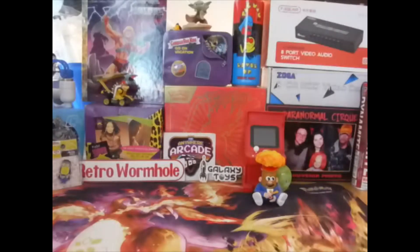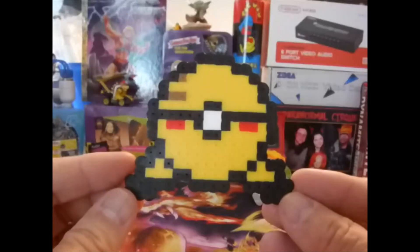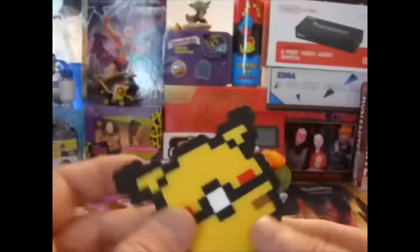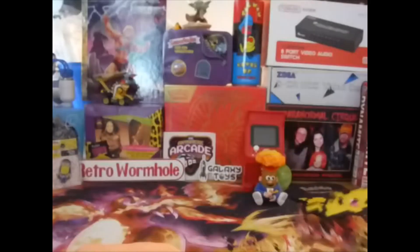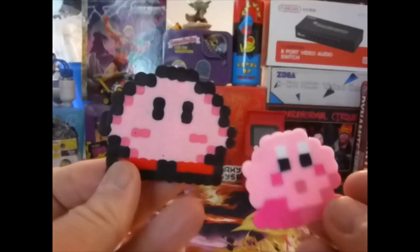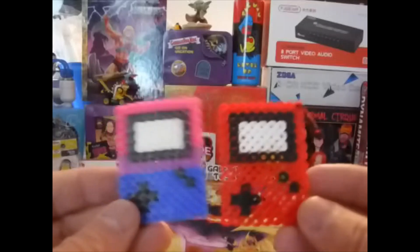Starting with my daughter's Perler art — most of these are for me, but she did make a few for herself. Here's her rendition of a Pikachu-themed Pokéball — pretty cool, right? And an actual Pikachu. She also made a couple of Kirbys and a couple of Game Boys.